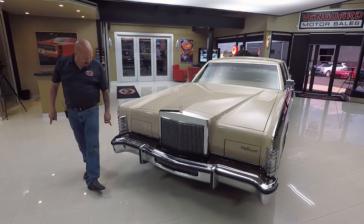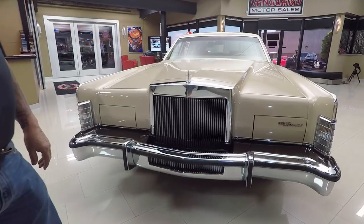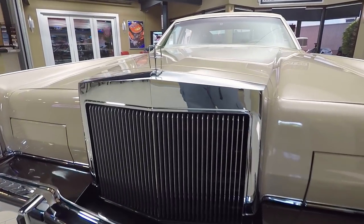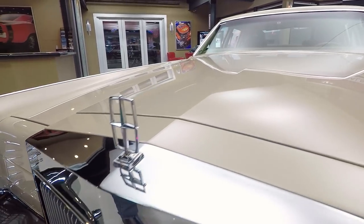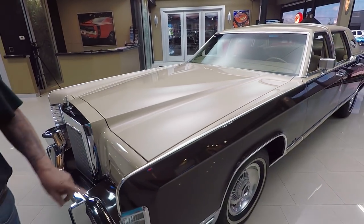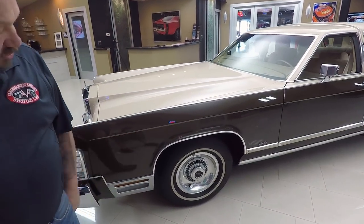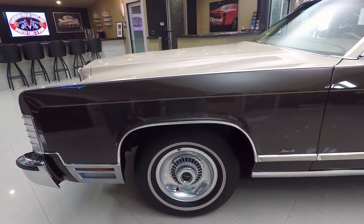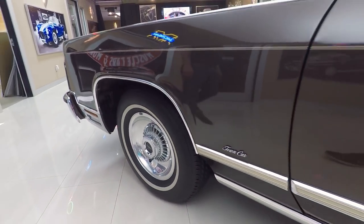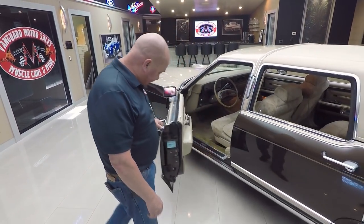Look at this beauty. That's all original chrome. You want to talk about well-kept for a lot of years — 1979, that's 39 years old. Look at that. Everything's beautiful on it. Look at those wheels. All the trim looks great. No door dings, no scratches. All original paint.